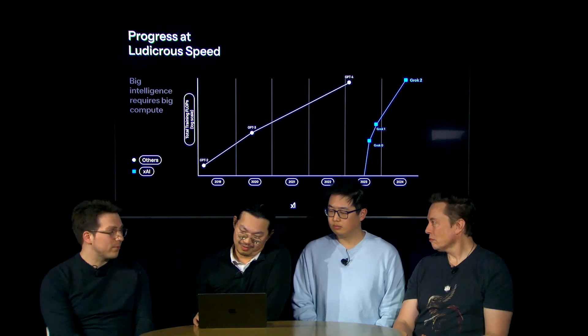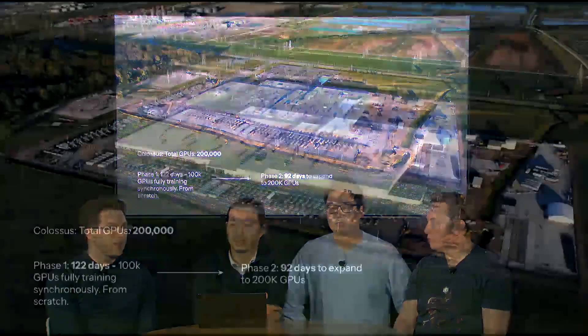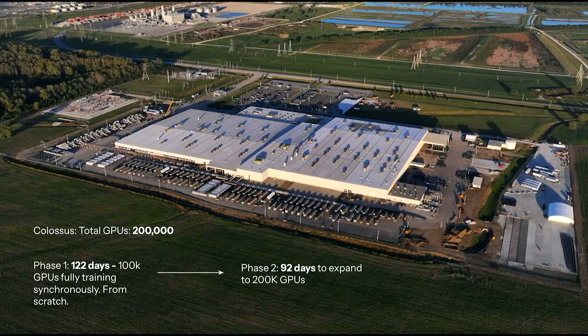In April of last year, Elon decided that the only way for XAI to build the best AI out there is to build their own data center. They didn't have a lot of time because they wanted to deliver Grok 3 as quickly as possible, so they set out to build the data center in about four months. It took 122 days to get the first 100k GPUs up and running — a monumental effort. They believe it's the biggest fully connected H100 cluster of its kind.